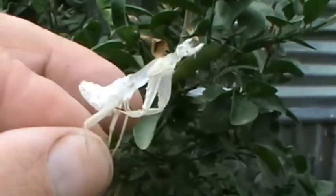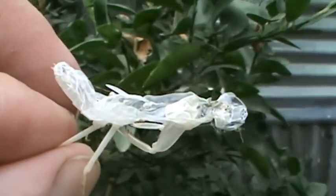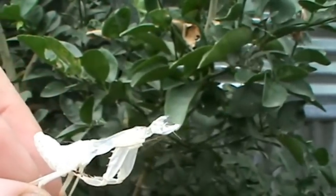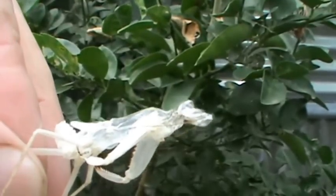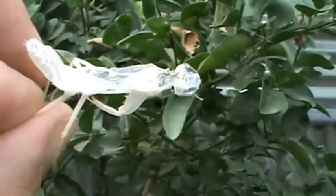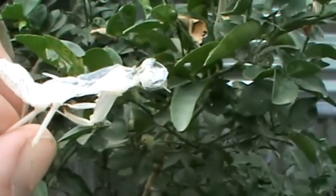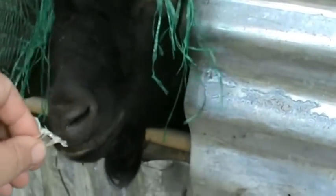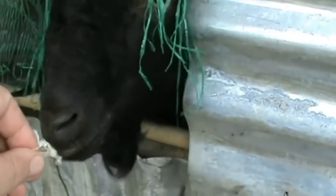I looked around but I didn't see any praying mantis. I know there's lots of them around — I see them all the time, and I found a bunch of babies yesterday. This one's a reasonable size. Quite different, I didn't know they did this. Let's see if Billy will eat it — there you go, eat it.